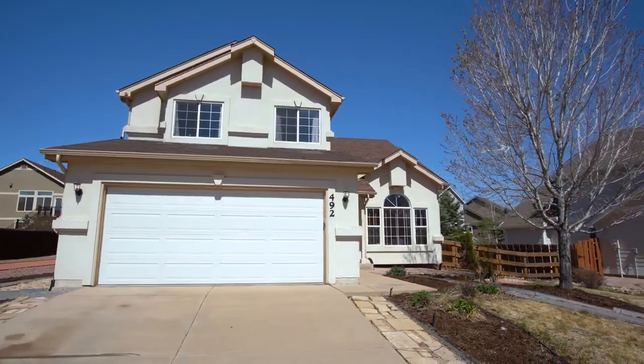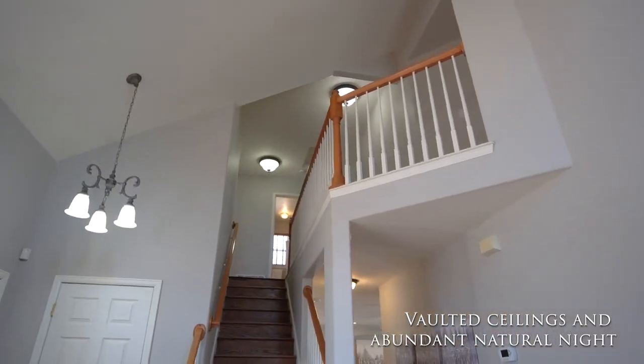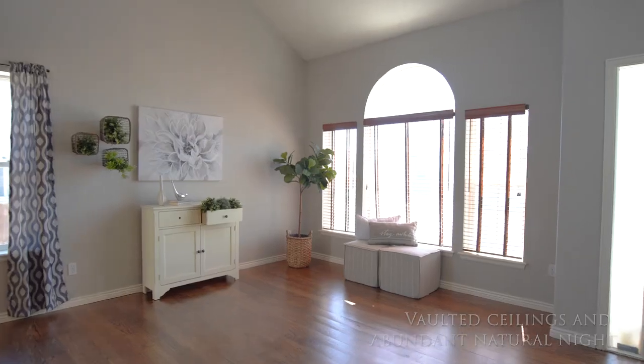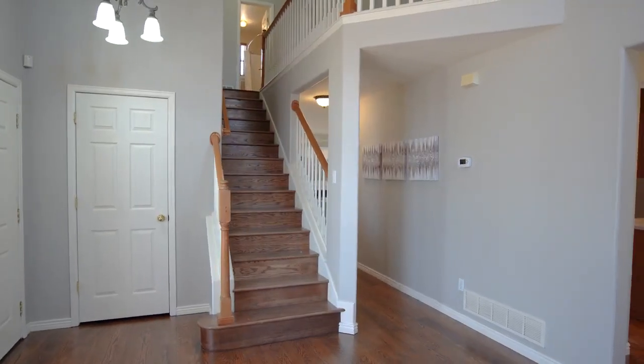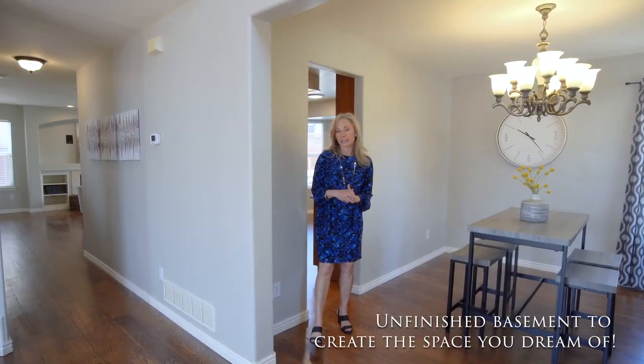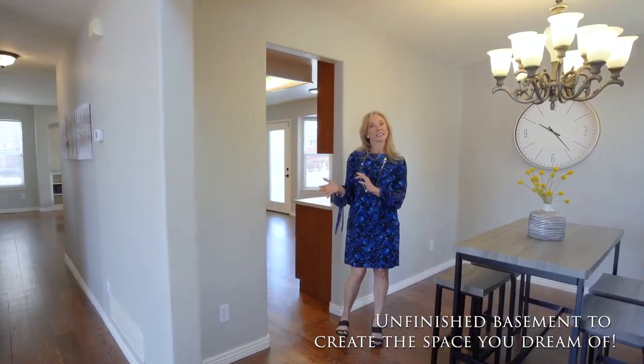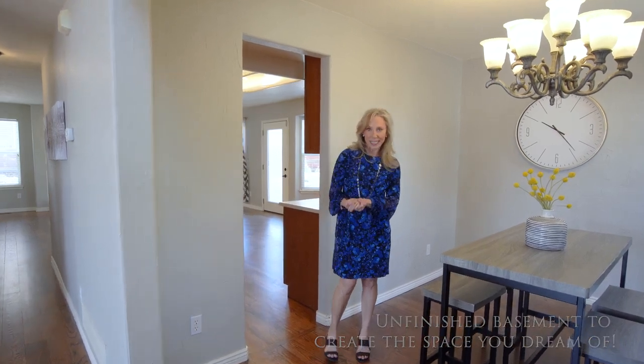This beautiful home has soaring vaulted ceilings and tons of natural light — it's nice and bright. I love how the walls are textured. There's a fresh coat of paint that makes it feel updated, and the basement is not finished yet, so you can leave it as is or create it to be whatever living space you would like.